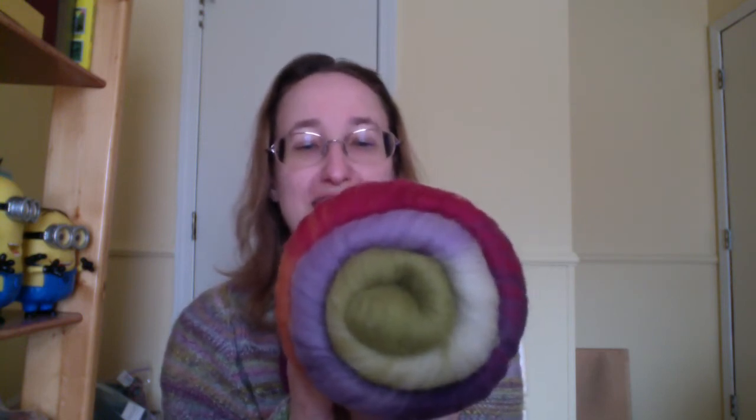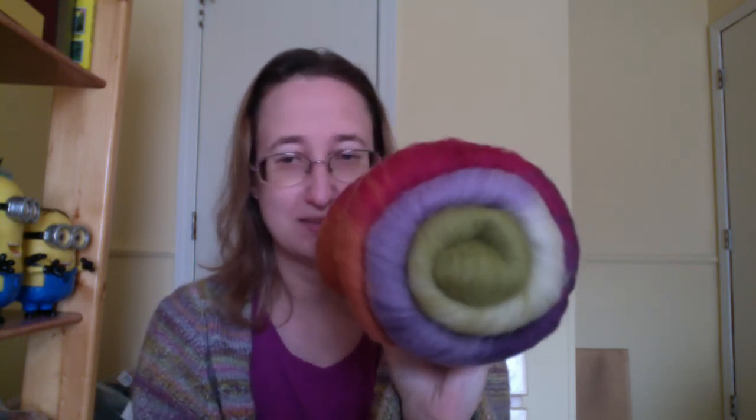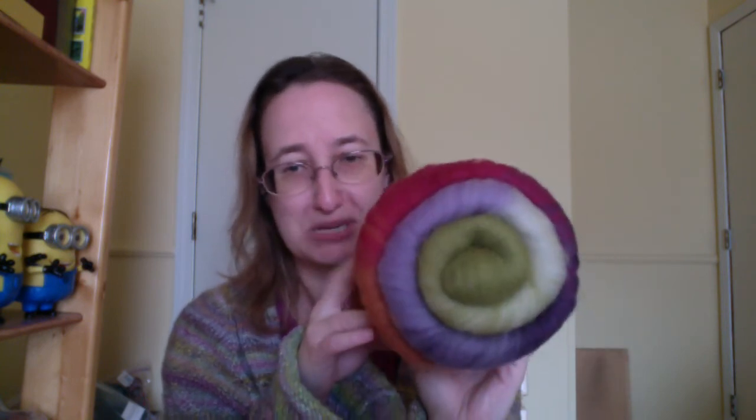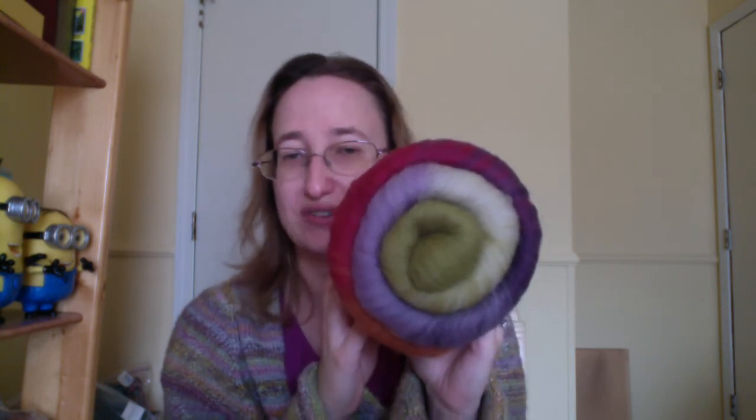This is a lovely batt from Into the World, called End of Innocence — four to 4.3 ounces of Falkland, carded together. I bought this at Maryland Sheep and Wool last year in May. I haven't decided exactly how I'm going to spin it yet. Some batts I've spun, I've mixed up all the colors, but I can't decide whether to mix the colors, spin it in one long line like a gradient, or split it in half and two-ply a gradient. So this will be an interesting week working on some different techniques, and I'll have that to show you next week.